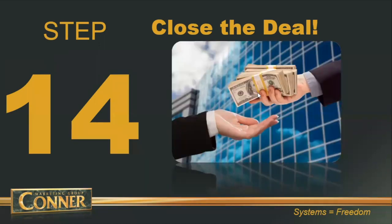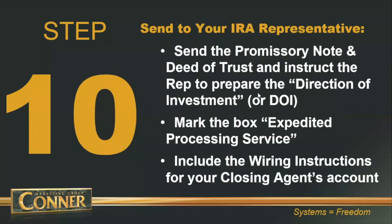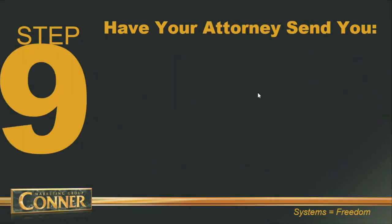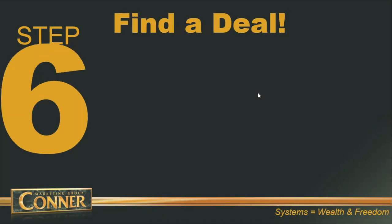All these steps assume you are just starting out without a relationship with Quest and you've got a brand-new private lender. Once you have a private lender and have done one deal, you don't have to do the first five steps anymore — just start with step number six and find more deals. Once your private lender's account is funded, you're ready to do multiple deals with that private lender.